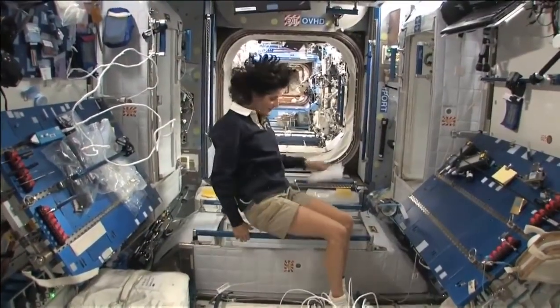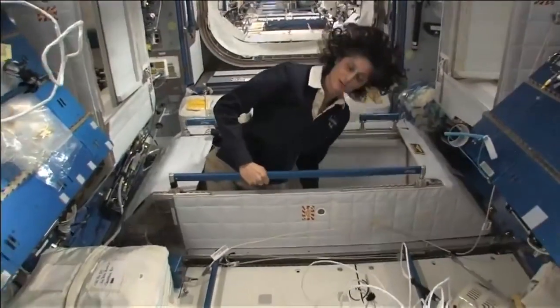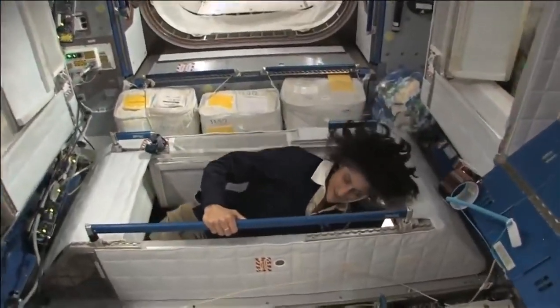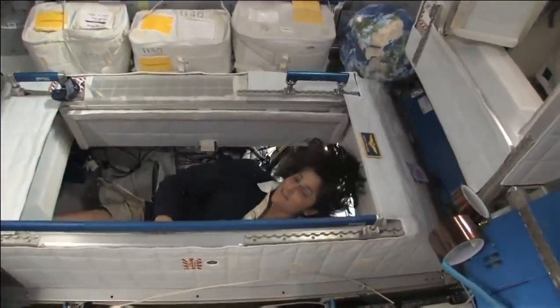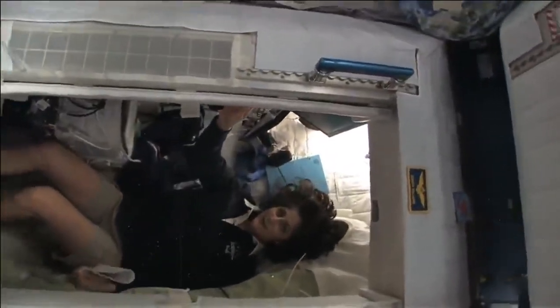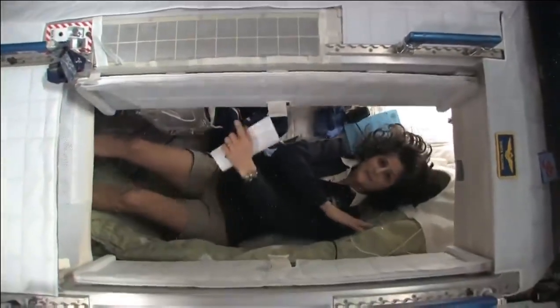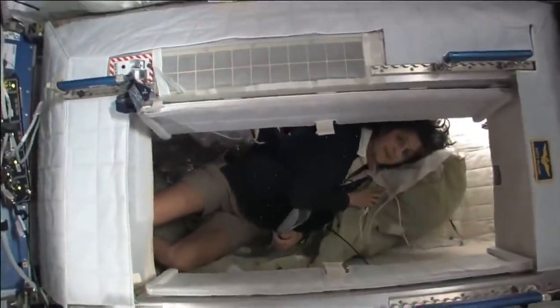Here's one sleep station right here — I'm going in right now. You can follow me if you want. So I'm inside. It's sort of like a little phone booth, but it's pretty comfy. I've got a sleeping bag right here that we sleep in, so we have a little bit of a cover.